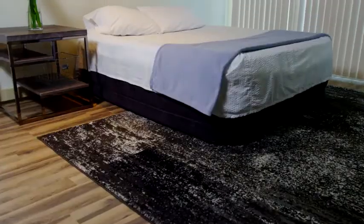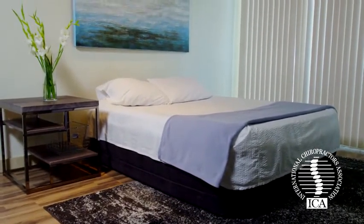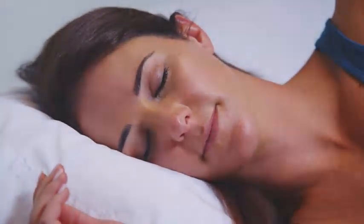You'll wake up satisfied and refreshed. King Coil is the only manufacturer endorsed by the International Chiropractors Association to help promote proper spinal alignment and a healthier night's sleep. Rest assured, knowing your King Coil Luxury Air Mattress comes with a one-year full warranty.